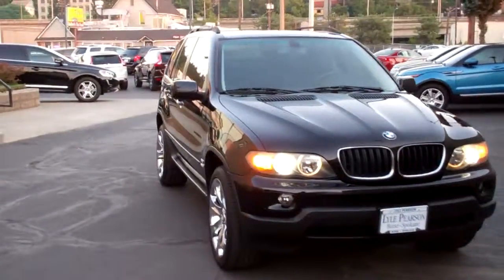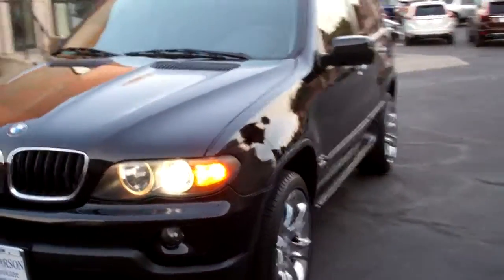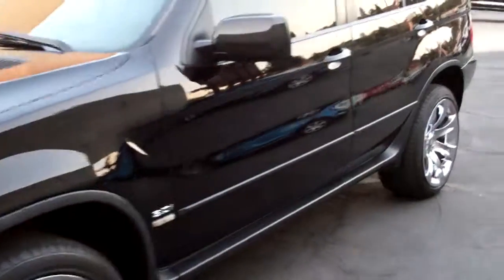One owner, local trade, and recently traded. Quality cars like this just absolutely do not last, and if it's not quality, we just don't keep it here at Lyle Pearson Motors in Spokane.